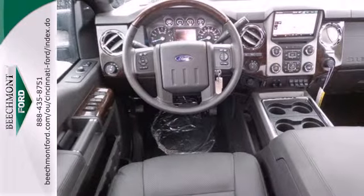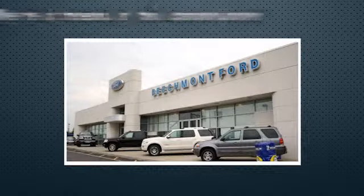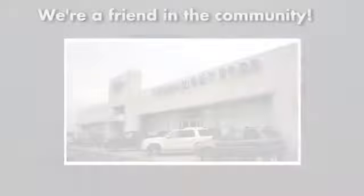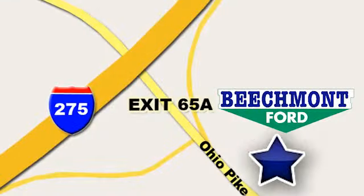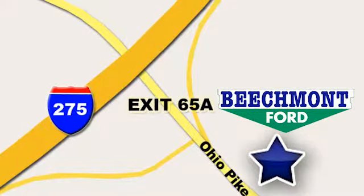Come in for a test drive today. Beechmont Ford — we're a friend in the community. Stop in today. We're easy to find, easy to deal with. Off of I-275 at 65A Beechmont Avenue.